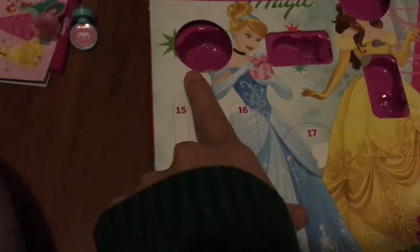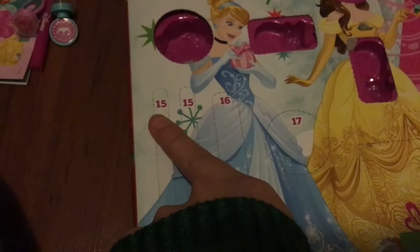Tomorrow I get to open these two, and it's on my birthday so it's super cool. I also have the birthday present that I can open on my birthday, which is still lying there haunting me — so I'm going to be very excited when I can finally open that one as well!